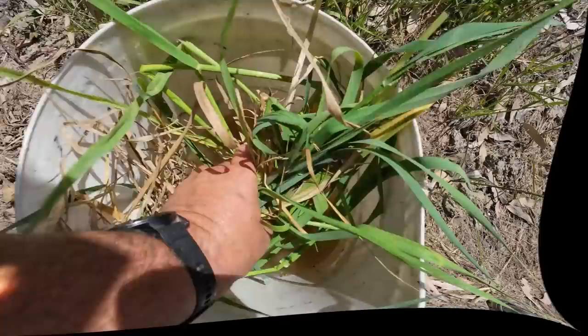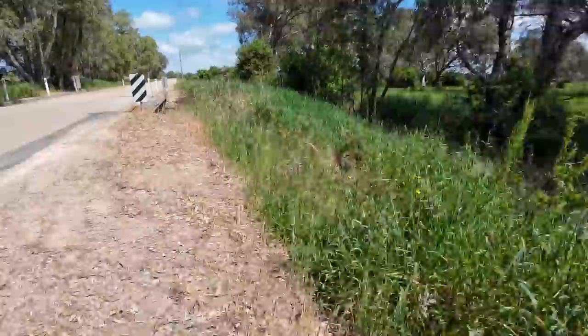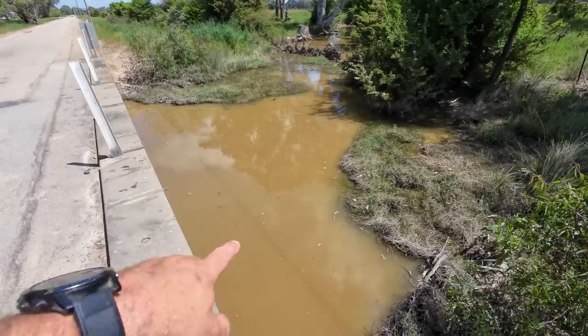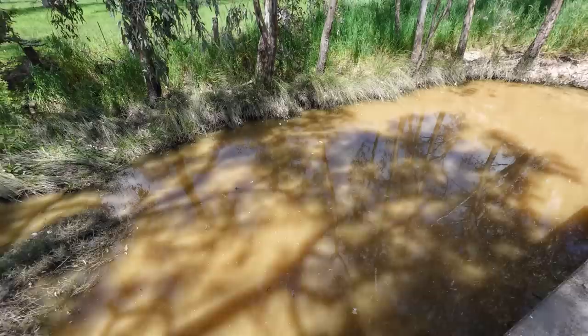I've put some grass in there — somebody asked in a recent yabbing video what the grass is for. It just stops the yabbies from killing each other and allows them to climb up to the surface to get air if they want to breathe. I'm liking this spot so far — it was the dirty water that attracted me. I could see minnows swimming around in it and all the signs were there to indicate it's worth putting a yabby net in. I'll go away for a while, try and catch a fish somewhere else, then come back and check them later and hopefully have enough for a cook up.